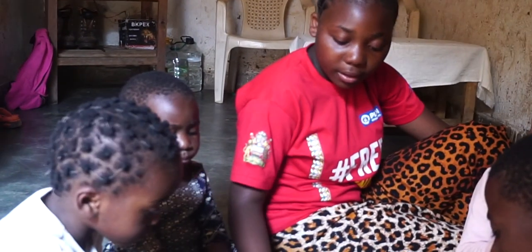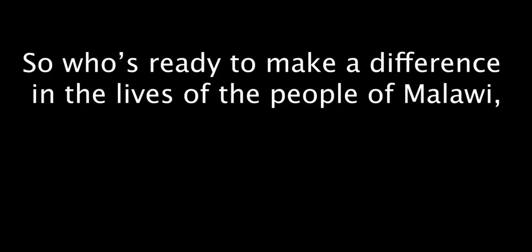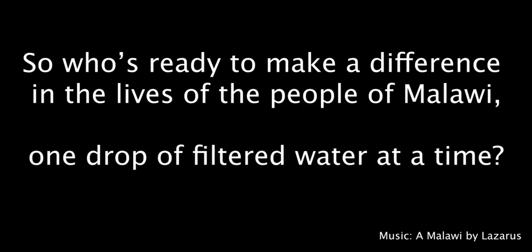Your support will help the Better Kitchen Sink solve one of the largest problems facing Malawi refugees: water scarcity. So who's ready to make a difference in the lives of the people of Malawi, one drop of filtered water at a time?